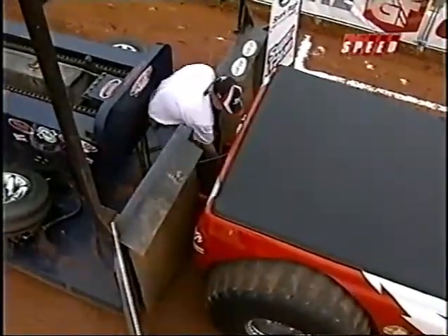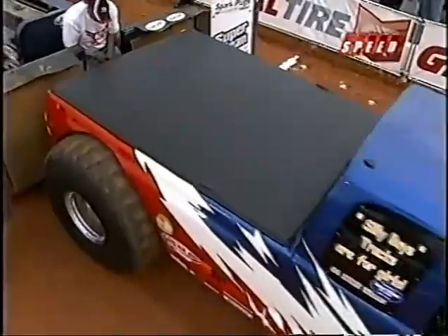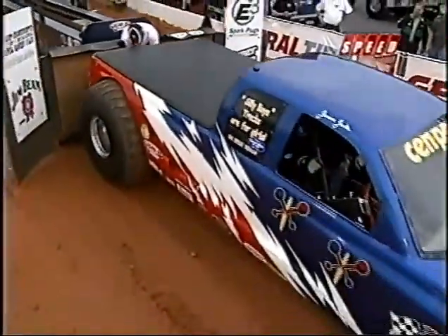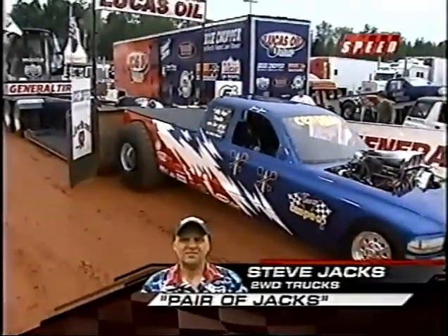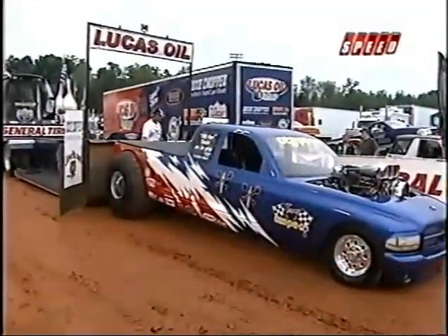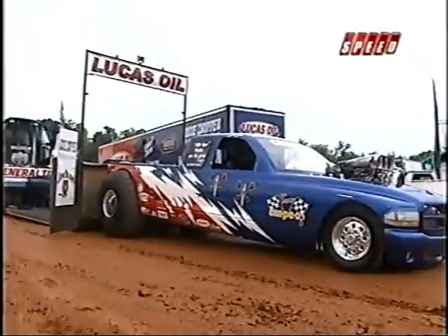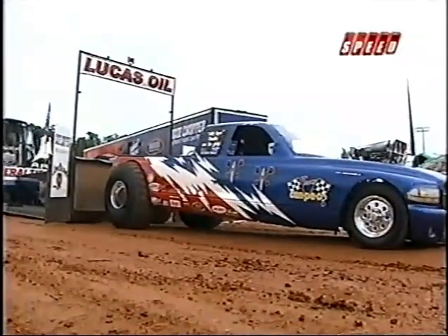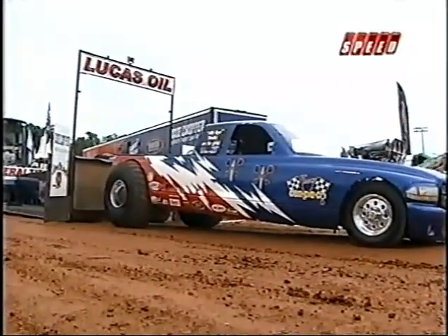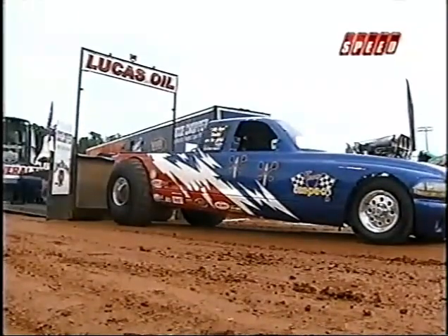A lot of these guys are actually concerned about getting hooked up here on this clay tonight. Mother Nature has been threatening and spit on us just a little bit, but so far we're okay. Steve Jacks, two-wheel drive truck called Pair of Jacks. Steve Jacks has a rich history in motorsports — used to drive a super modified tractor with four engines on it. He's used to driving something with 12,000 horsepower, so 3,000 horse is not going to be a big deal for him trying to get hooked up to the track.